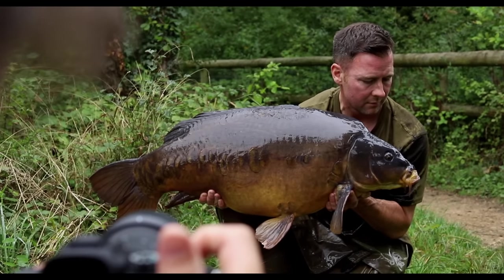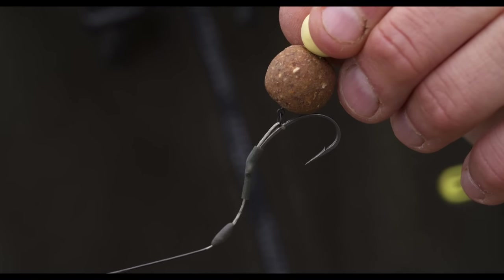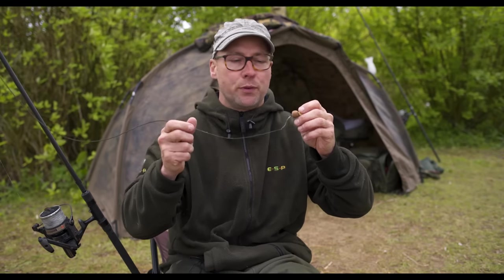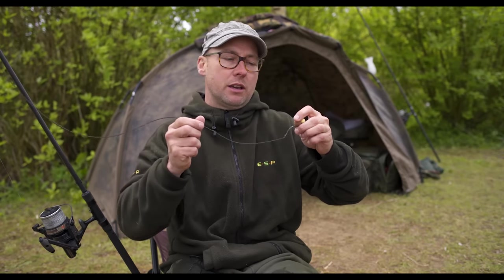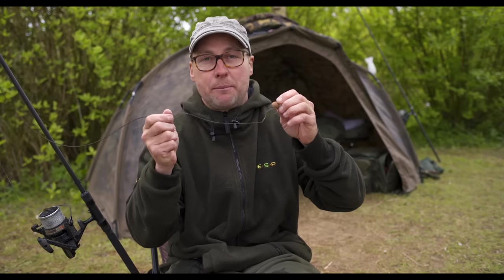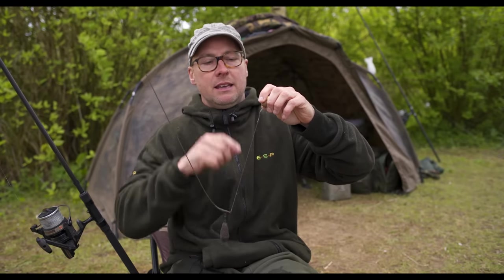A really good point about this rig is its versatility. I fish it with a snowman bait because I like the heavy nature of the bait, and most importantly when it goes into the fish's mouth I think it's almost like an added mouthful. You'll also notice that I like a really big curved shank hook — again personal choice, you can use whatever hook you like, but that's my personal preference.